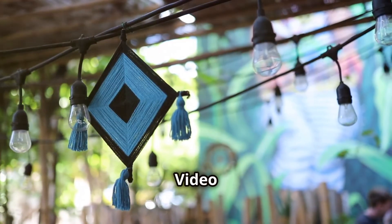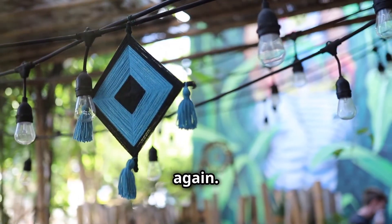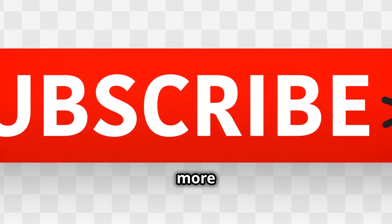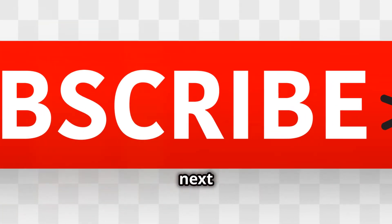There you go. Prime Video should be up and running smoothly again. And don't forget to subscribe for more tech tips and tricks. See you next time.